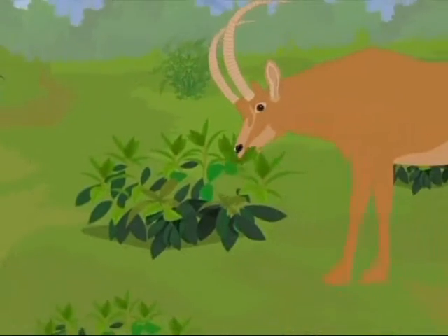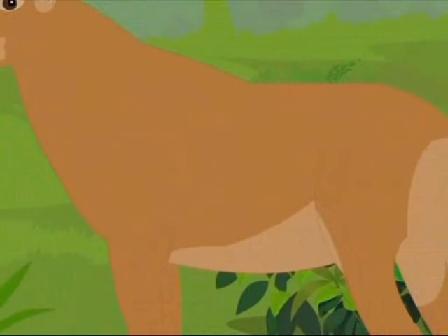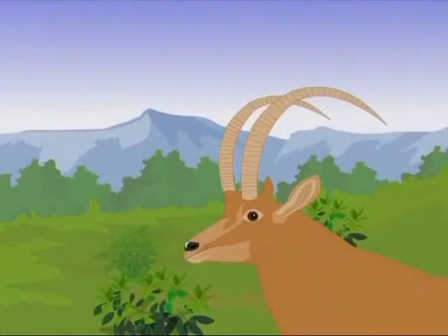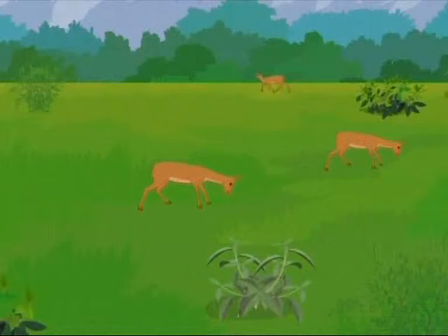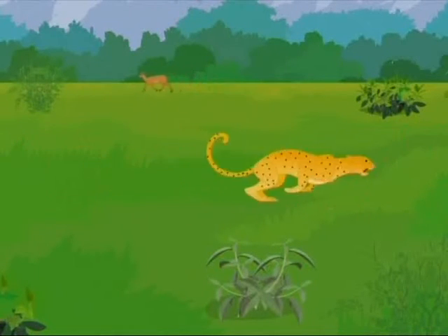Ruminants feeding on shrubs need tough teeth to tear off and chew their food. These animals bring up the food they have swallowed and chew it a second time to make sure that the microorganisms can do a thorough job. This is called rumination, or chewing the cud. Cattle are also ruminants and chew their food lying down, but antelopes and deer chew the cud standing because they live in a dangerous environment, remaining ready to make a quick escape if a predator attacks.